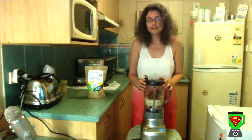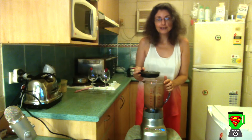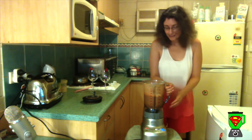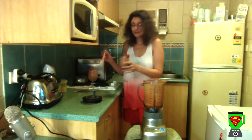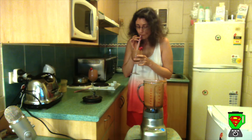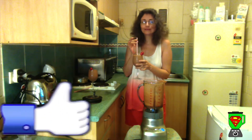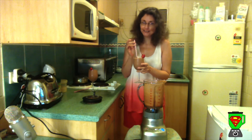Now you want to blend that for at least a minute, if not two, on high. That's blended up nice and smooth, and now we can test it out — not many ingredients needed. Let's try that strawberry chocolate sweetness — absolutely delicious!